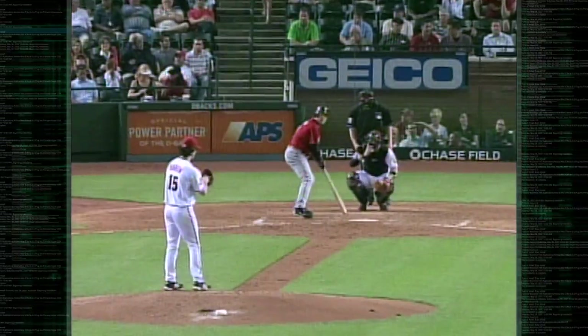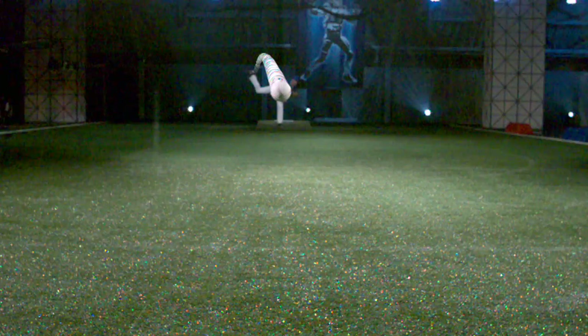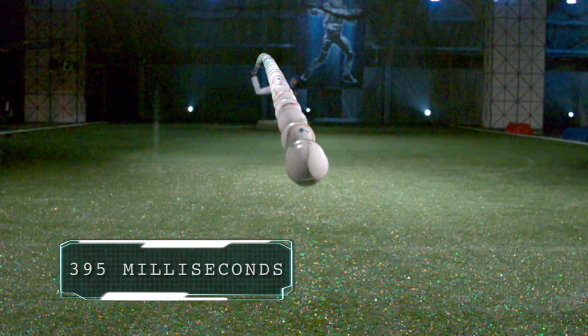It all starts from the pitcher's mound, where a major league fastball is fired to home plate, 60 feet, 6 inches away, arriving in 395 milliseconds.